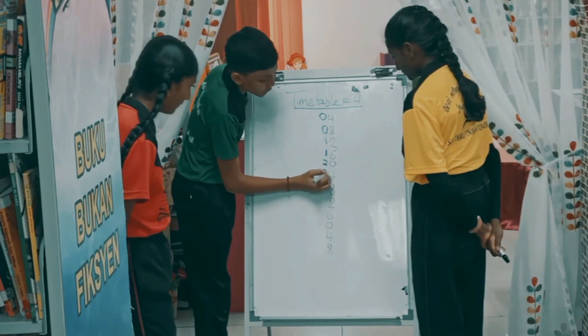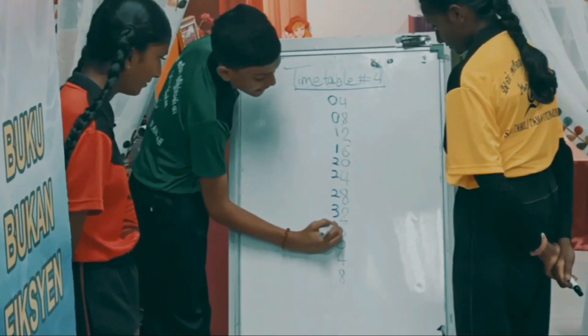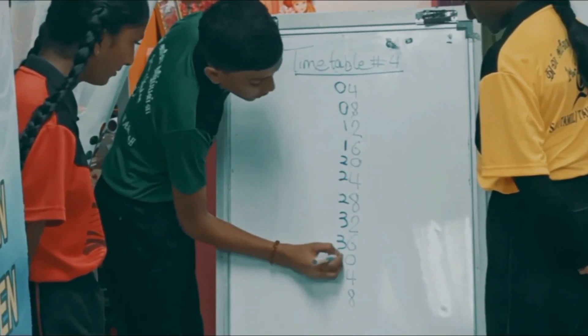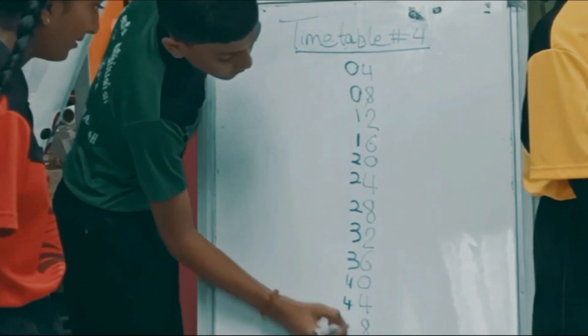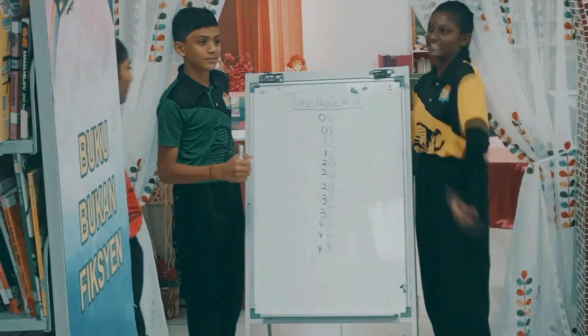Two, two, two, three, three, four, four, and four. This is how we memorize multiplication tables so easily.